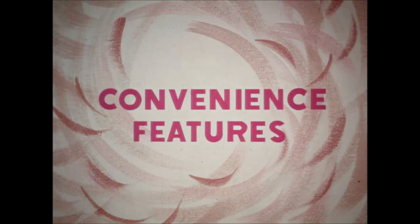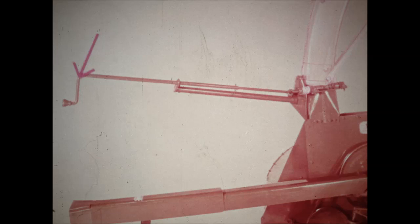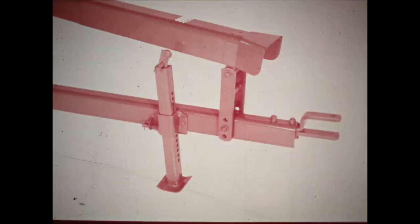Many convenience features on John Deere rotary choppers make work faster and easier. A single control crank, easily reached from the tractor seat, regulates the discharge spout and discharge spout cap — the spout moves right or left 360 degrees. This handy jack stand easily raises or lowers the hitch to drawbar height.